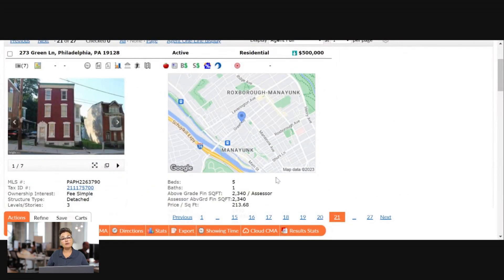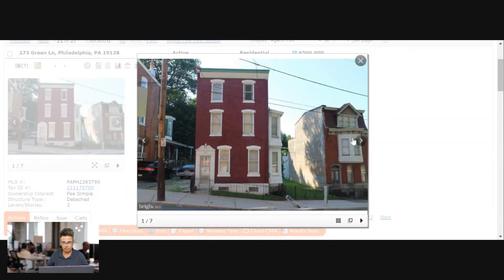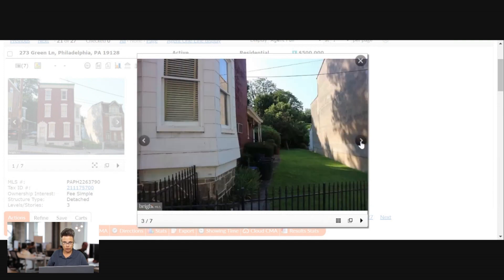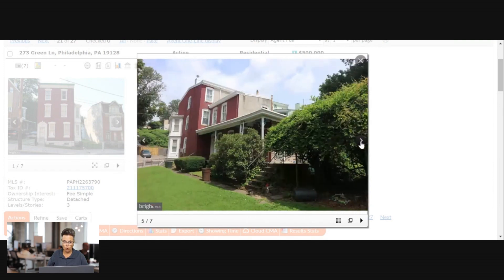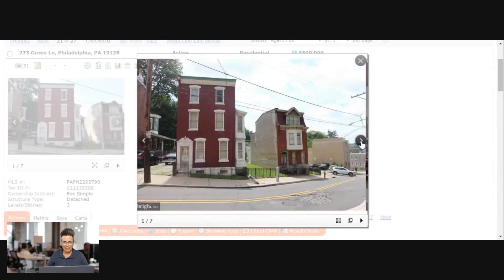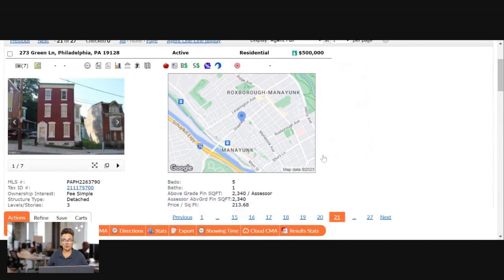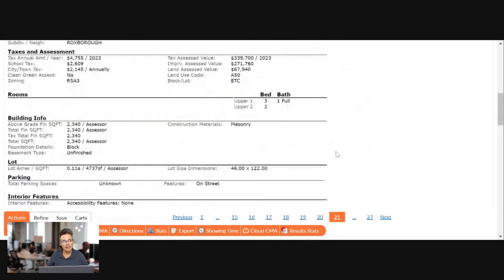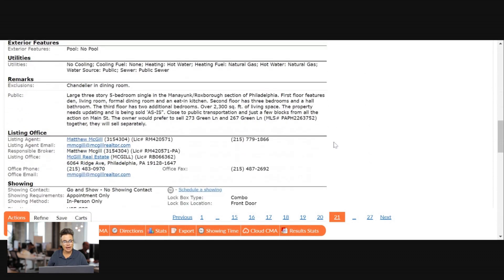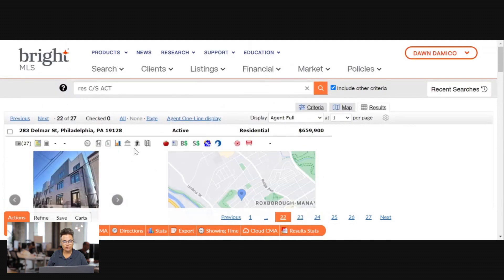Here's one at exactly $500,000 — it's five bedrooms but only one bathroom. It's a freestanding home, 2,300 square feet, three stories. They're not going to show us the inside, and you know what that usually means — it's probably in bad shape.